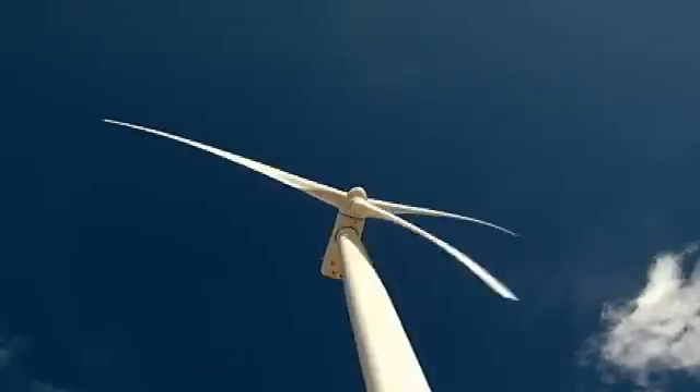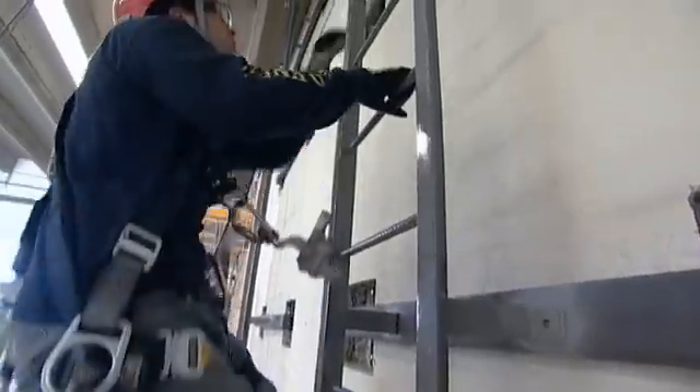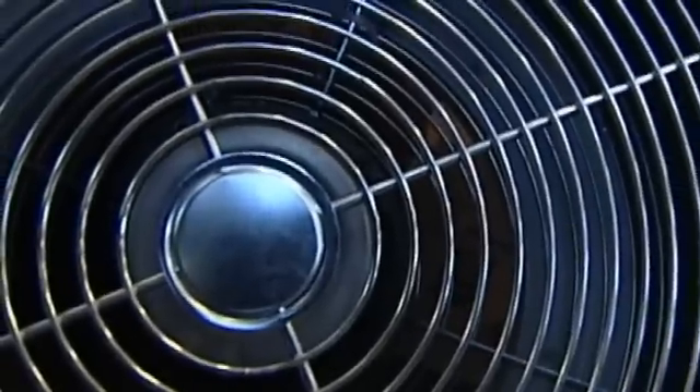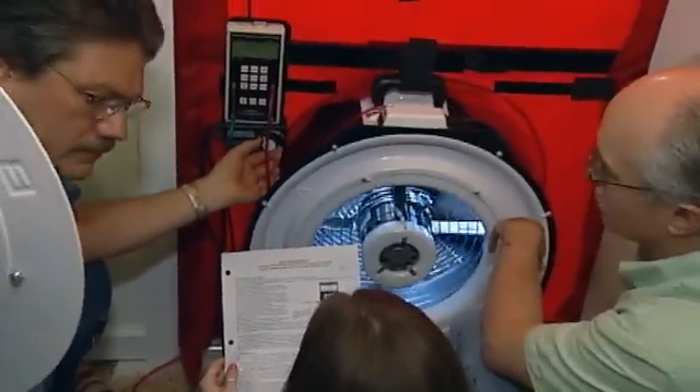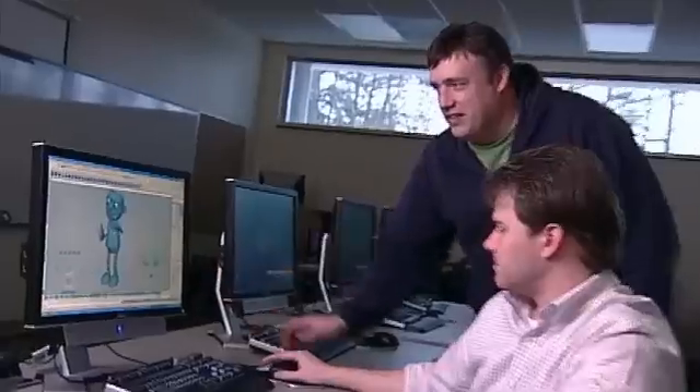Coming up next on ATETV: wind energy technology. The growth of wind power is just phenomenal. The industry is growing so rapidly that the expertise we're reaching out for is very difficult to find. Architectural technology — everything now is becoming green, so I'm continuing my education and going into a field that's up and coming. And internships — co-ops are excellent opportunities to get OJT, on-the-job training.